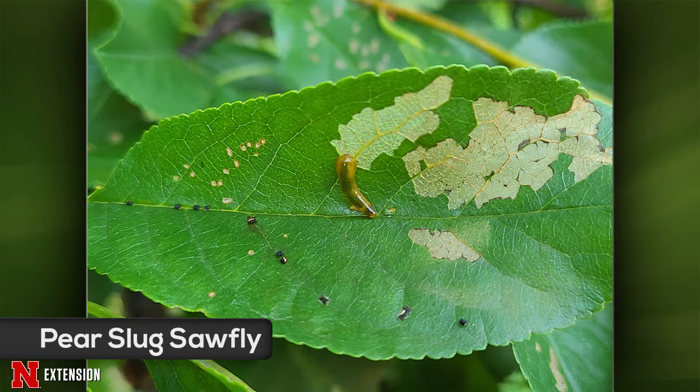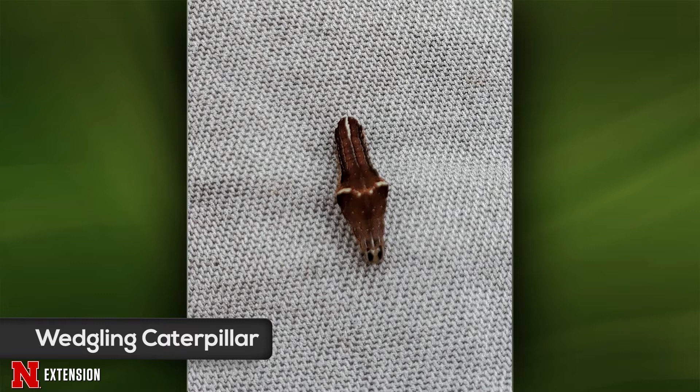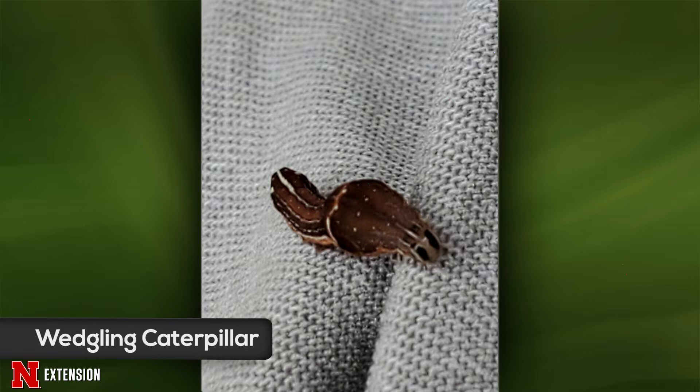You have two pictures on this next one — she wonders what this is, found in central North Omaha. This is a really unique caterpillar. It's the caterpillar for a noctuid moth and it has a cool name — it's called the wedgling. It's diagnostic because of that really swollen thorax and abdomen. But it's not really a pest of anything — they feed on a weed, wood sorrel. No big deal on that one.